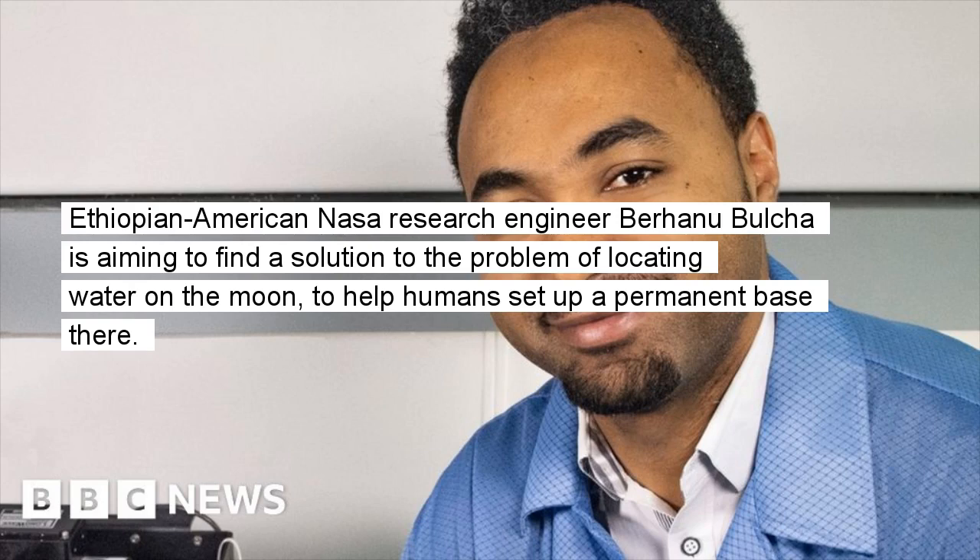Ethiopian-American NASA research engineer Berhanu Bolcha is aiming to find a solution to the problem of locating water on the moon, to help humans set up a permanent base there.